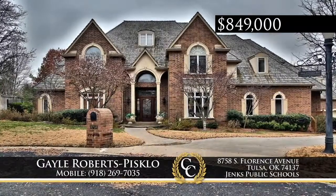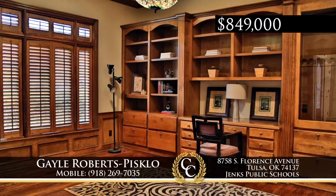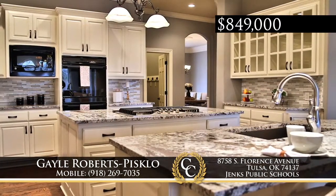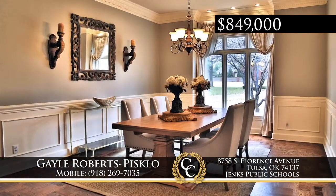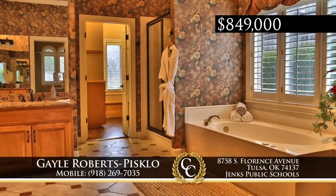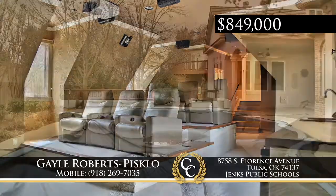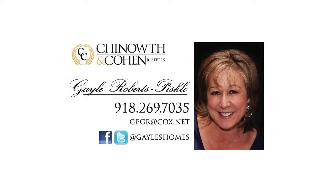This amazing traditional home of Wellington South in Jenks Schools features a stunning spiral staircase, oversized rooms all around, and luxurious recent updates. There are formal living and dining rooms; the kitchen is open to the family room. The master bedroom and a guest suite are on the first floor, and three en suite bedrooms are upstairs. With a craft room, theater room, and beautiful outdoor pool, this home of 7,000-plus square feet on a half acre is an entertainer's delight. Call Gail Roberts Pisclo at 918-269-7035.